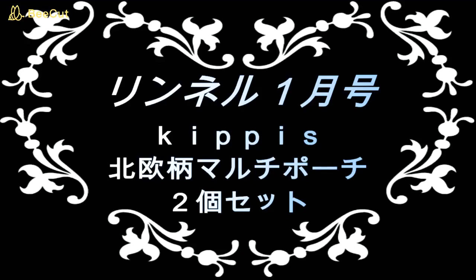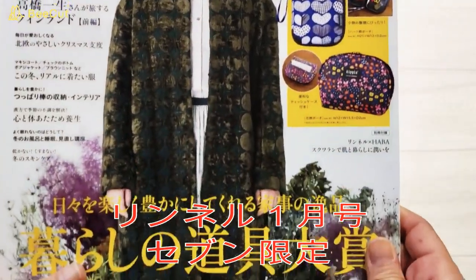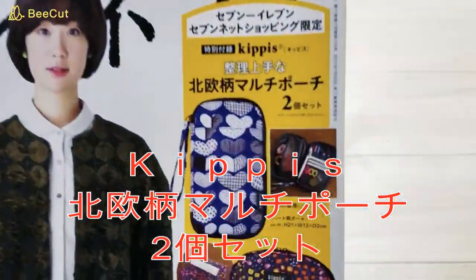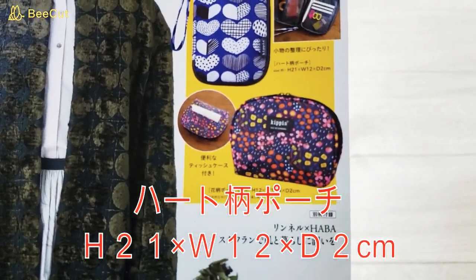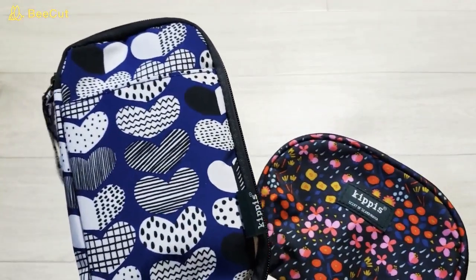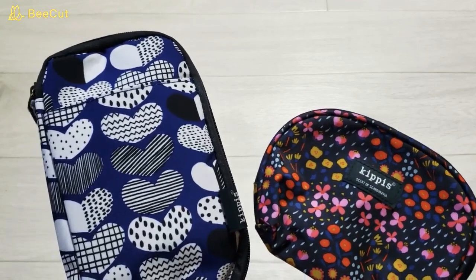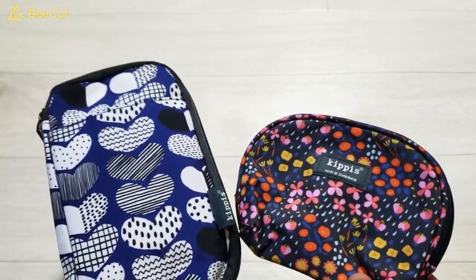This video is brought to you by S.T.A.L.A. 今回はリンネル1月号、7-11・7-netショッピング限定、キッピス整理上手な北欧柄マルチポーチ2個セットの紹介です。